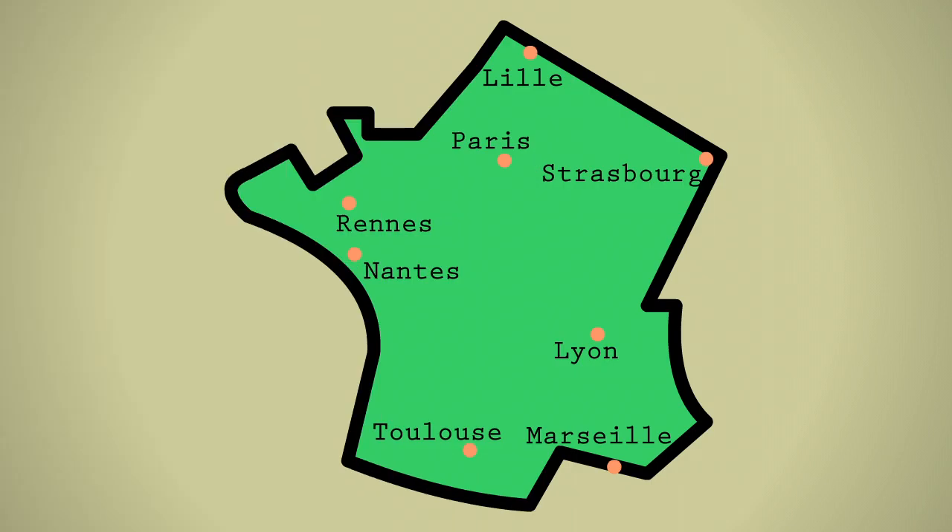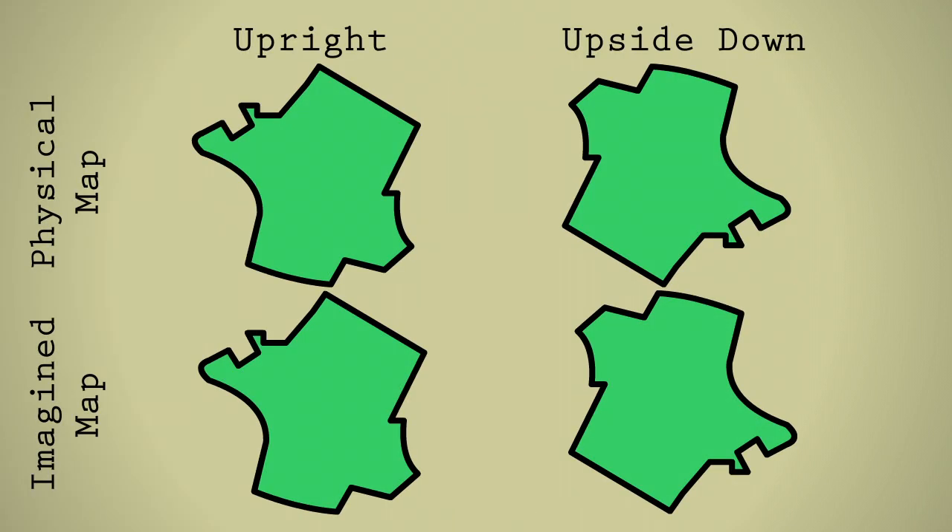A study in 2010 showed a patient who knew well the geography of France via a physical map. When asked to list cities in France, he named cities on the country's east side. When the map was rotated 180 degrees, he continued to name cities from the east side, even though it was in his neglected field of vision. When asked to imagine a map of France in his head, he predictably named those in the eastern half. But when asked to rotate the map 180 degrees in his head, he began to list cities from the western half of France, suggesting that neglect in physical space may be distinct from spatial neglect in memory.